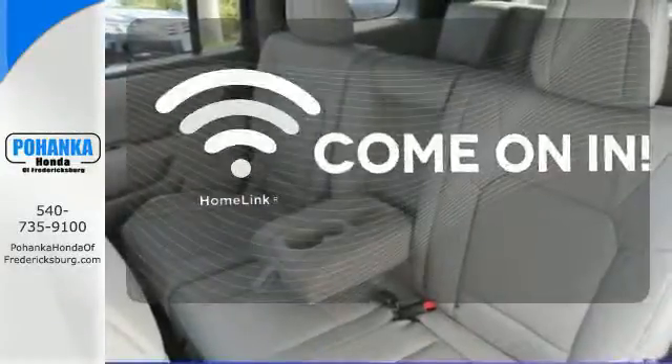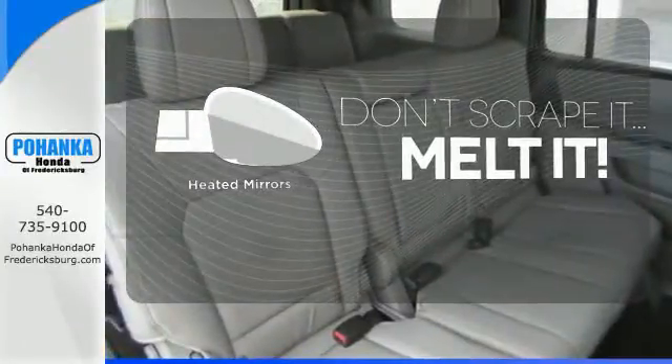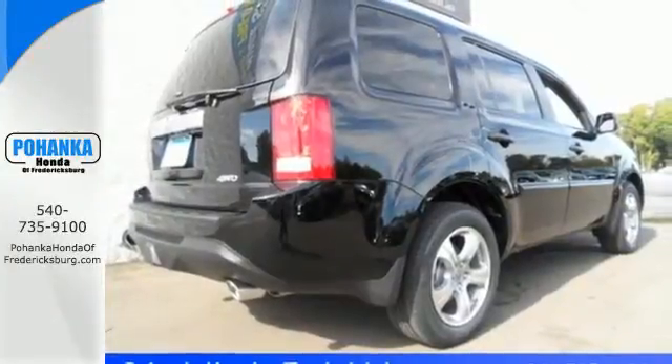Doors open and your path is well lit with HomeLink. Leave the scraper in the car thanks to the heated mirrors. The heated seats keep you comfortable no matter how cold it is. Eye-catching good looks